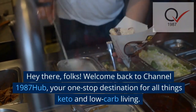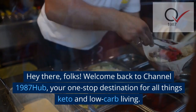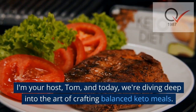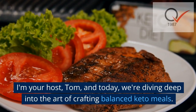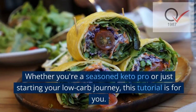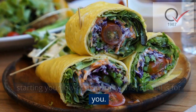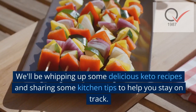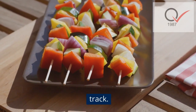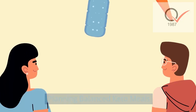Welcome back to Channel 1987 Hub, your one-stop destination for all things keto and low-carb living. I'm your host Tom, and today we're diving deep into the art of crafting balanced keto meals. Whether you're a seasoned keto pro or just starting your low-carb journey, this tutorial is for you. We'll be whipping up some delicious keto recipes and sharing kitchen tips to help you stay on track.